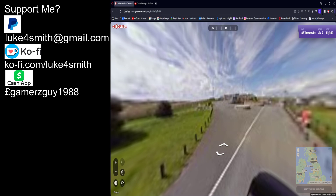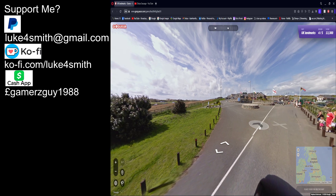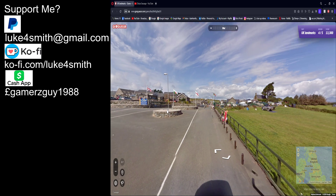Alright, so the next one. It's like a Jamaican flag, English flag, Welsh, and United Kingdom flag right there.